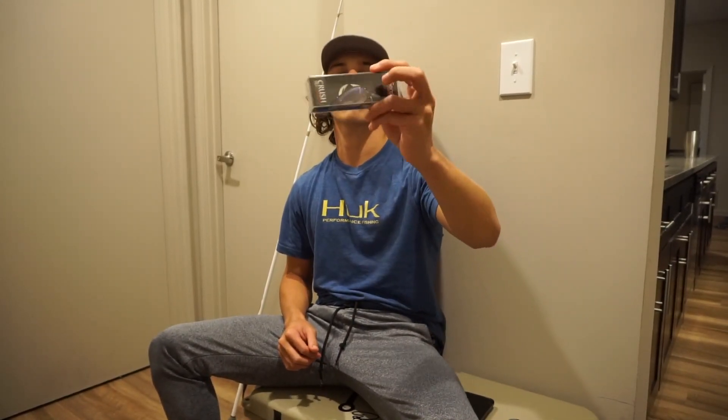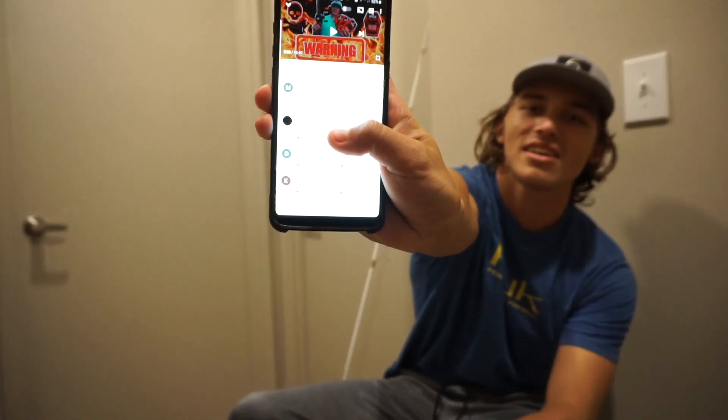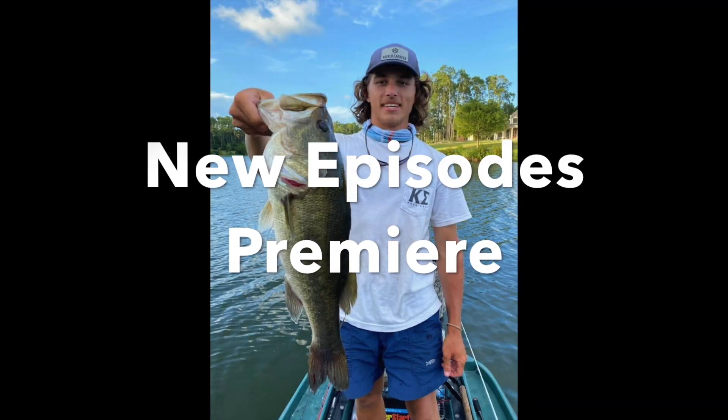Thank you guys so much for the support. Let's wrap up — from the last video, we're giving away this 6th Sense Crush 50 silent crankbait, looking real saucy. And the winner is going to be JT Gavin. DM me on Instagram and I'll send you this 6th Sense crankbait fresh out the box. Without further ado, drop me a thumbs up, hit the notification bell, and drop a comment below if you want to see more bangers. I'll catch y'all in the next video. Out, take care!